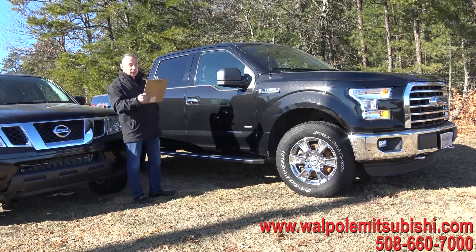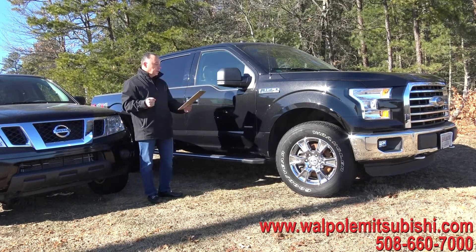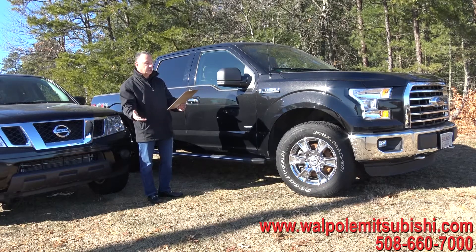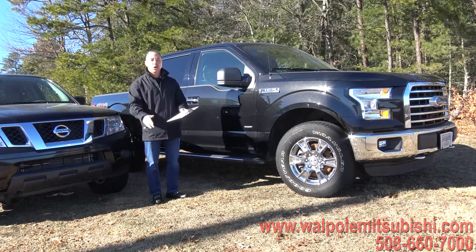Gorgeous vehicle. New, it's about $50,000. S&E Auto everyday low price — $34,900, $2,000 off, just $32,900. Go to the website and check it out. It is brand new.